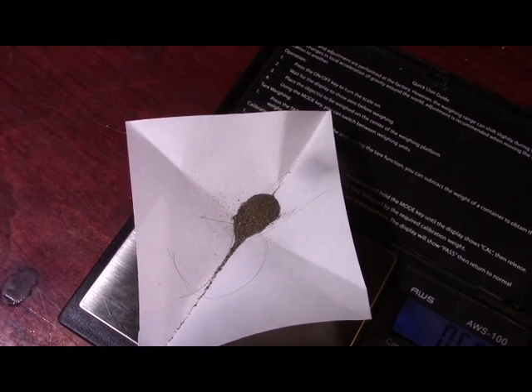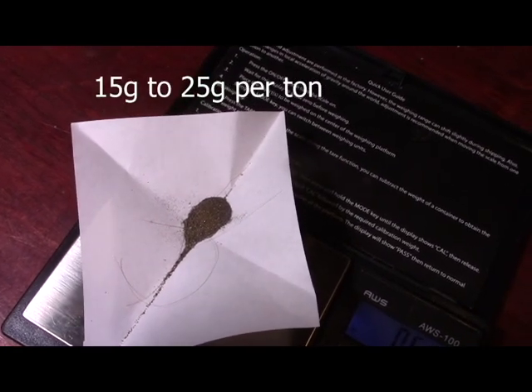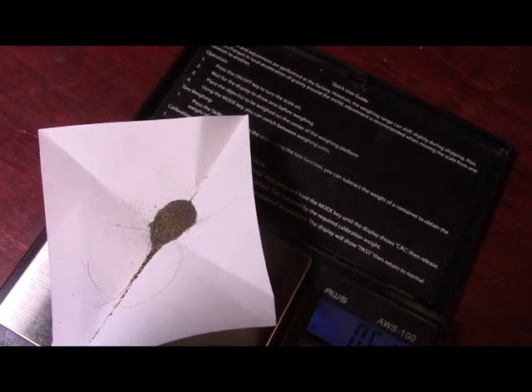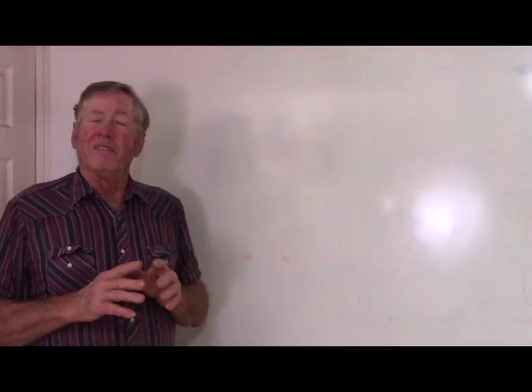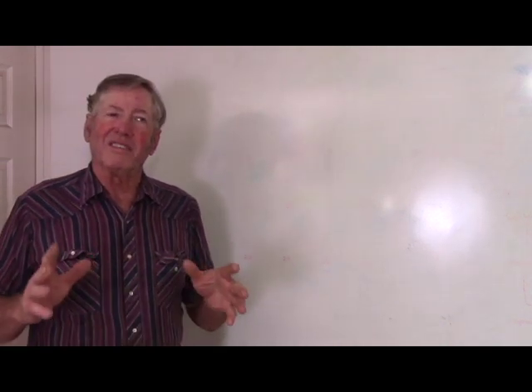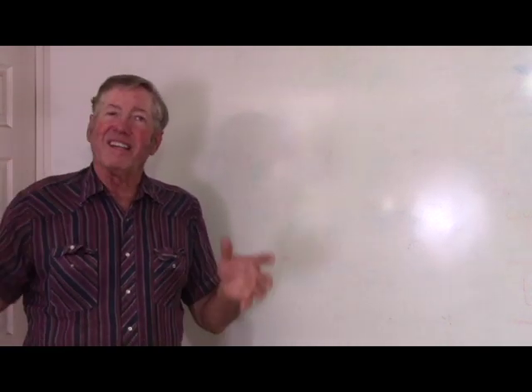That's the gold I recovered with an integrated system. That's how integration works — that's a simple example of it.